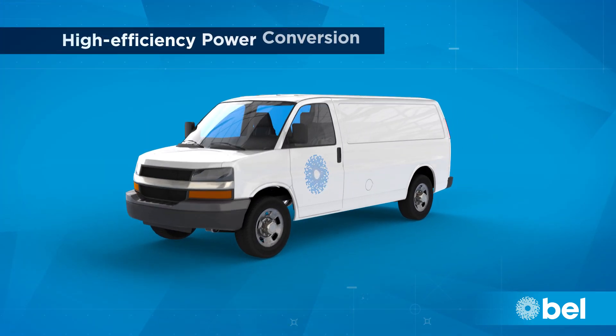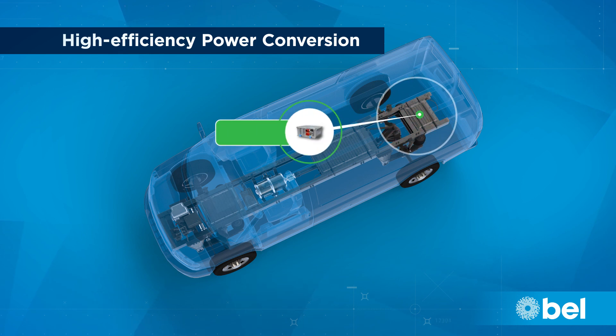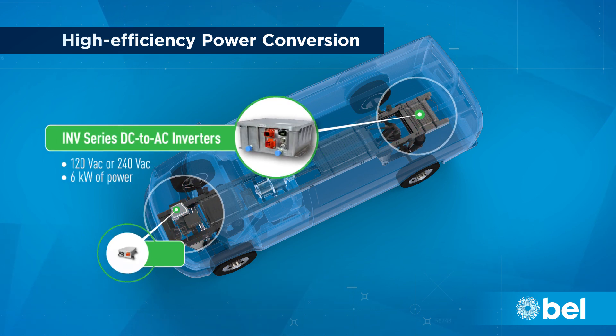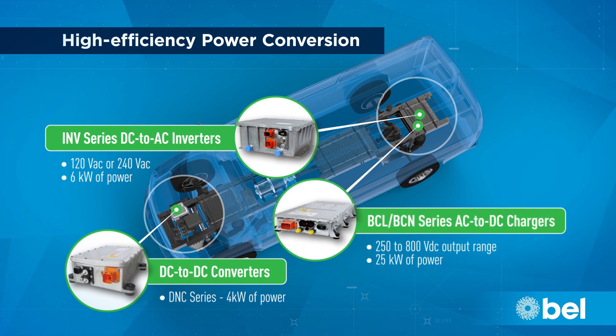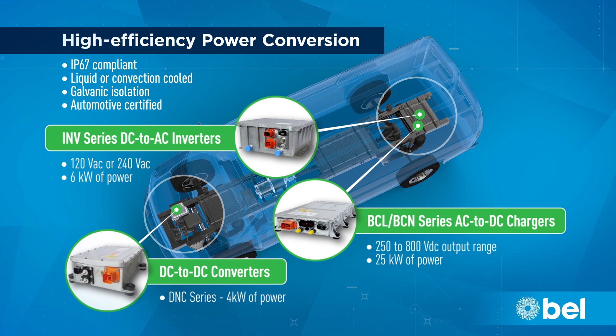Our broad range of high-efficiency power conversion products includes DC to AC inverters, DC to DC converters, and onboard AC to DC chargers. All are IP67 certified and designed to meet the demanding needs of the work truck and medium to heavy-duty vehicle markets.